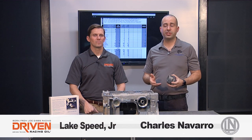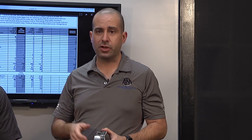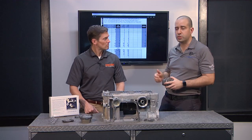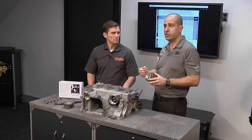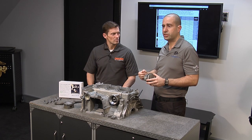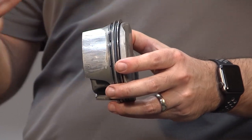Hi, I'm Charles Navarro from Allen Engineering. I'm Lake Speed Jr. from Driven Racing Oil. We get lots of phone calls and emails about cylinder bore scoring. One of the best tools you can use, other than doing preventative maintenance and using a good oil, is also adding used oil analysis to your regimen. I'd like to try to explain what's happening and how you can use used oil analysis to try to catch this bore scoring issue before it becomes catastrophic.